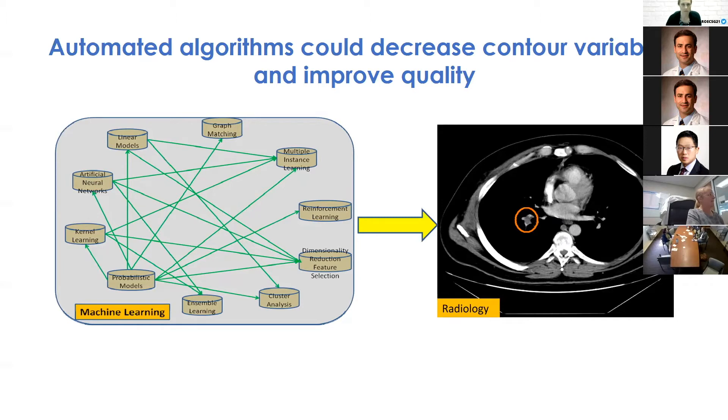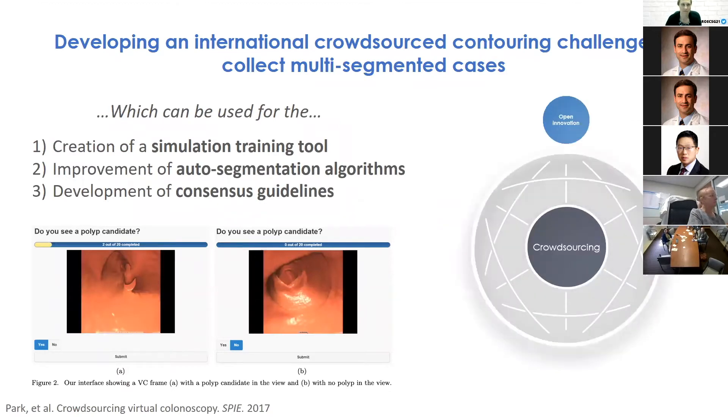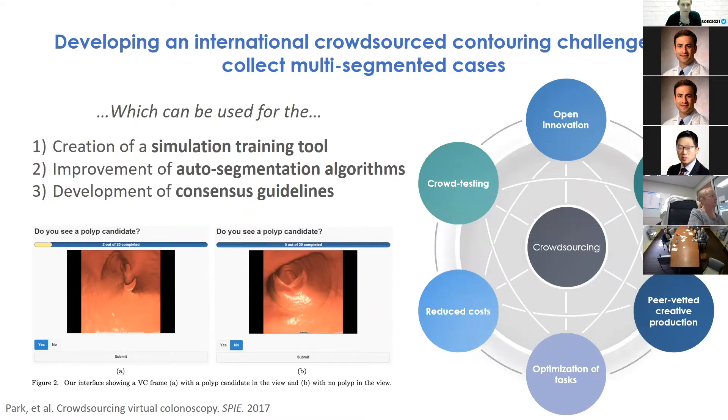Auto-segmentation has emerged as a potential way to decrease contour variability and improve quality. While AI has been successfully applied to diagnostic subspecialties like pathology and radiology for areas like skin and breast, applying these algorithms to radiation oncology has been limited by small available data sets. To address this, the team aims to conduct a crowdsource challenge engaging radiation oncologists worldwide in cloud-based contouring.